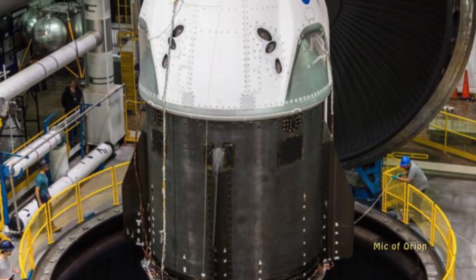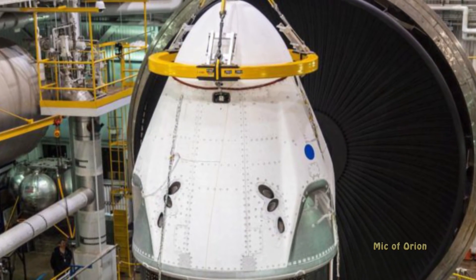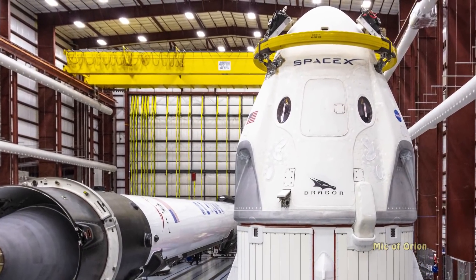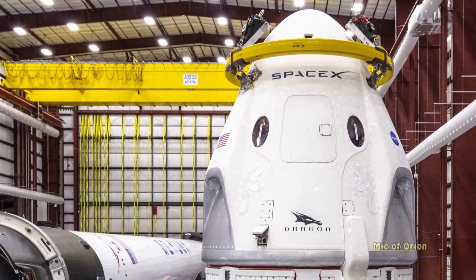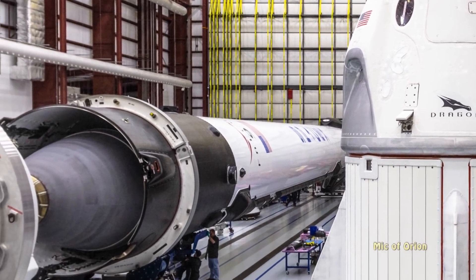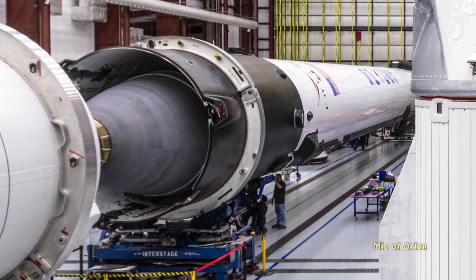SpaceX is targeting Crew Dragon's first orbital launch sometime in January 2019, with a launch date scheduled for January 17th, pending International Space Station availability and NASA's go-ahead. Given the presence of Falcon 9 in the Pad 39A integration hangar and the fact that SpaceX technicians already appeared to be integrating the first and second stages, the company may well be ready to perform a full dress rehearsal involving Falcon 9 and Crew Dragon rolling out and going vertical on Pad 39A before 2018 is out.